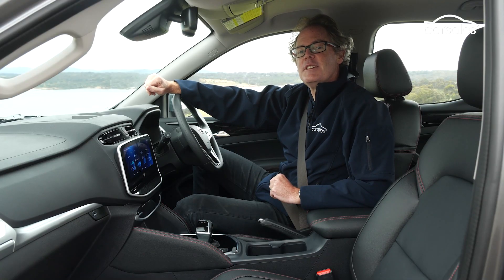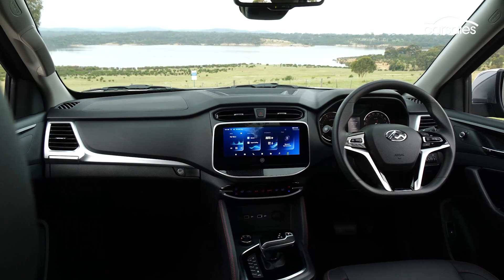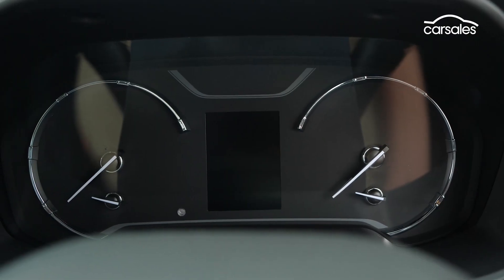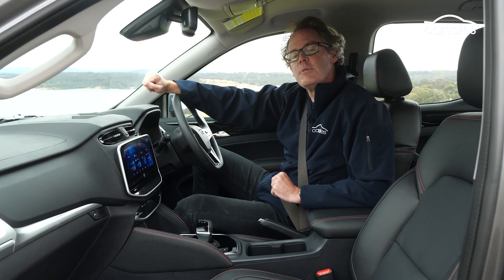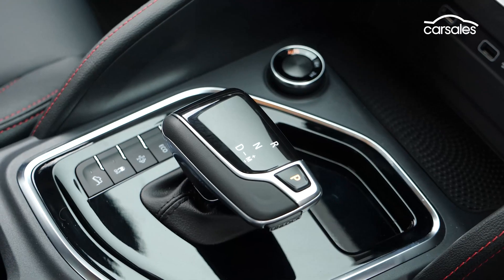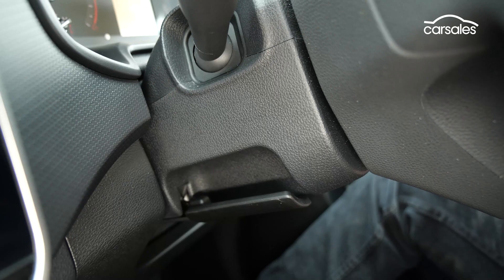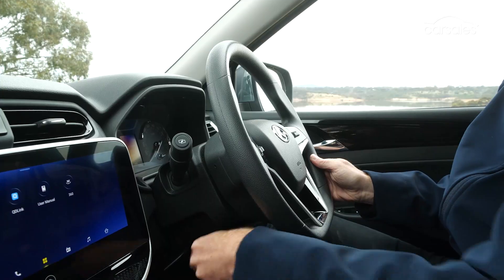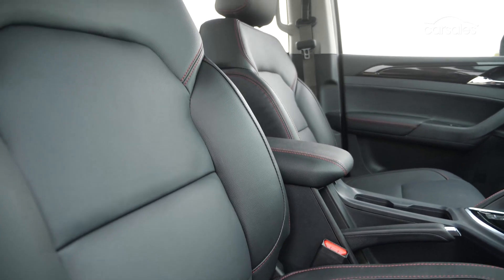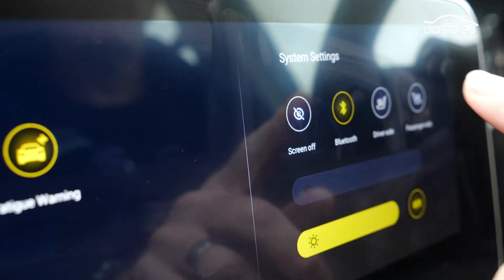If you've never considered an LDV ute before, hop in a T60 Max and I think you'll be pleasantly surprised. Yes, there are hard plastics throughout the cab, but they fit together nicely, the instrumentation is classy, and the commercial underpinnings are complemented by soft-touch surfaces, piano black and silver trim, and contrast stitching. The plastic steering wheel has integrated controls but is only adjustable for tilt, not reach. There's leather upholstery throughout the T60 Max Luxe, plus six-way electric adjustment and heating for the front seats.